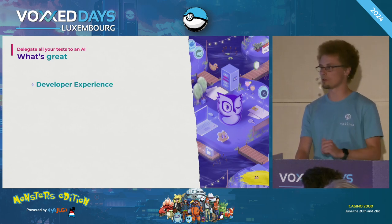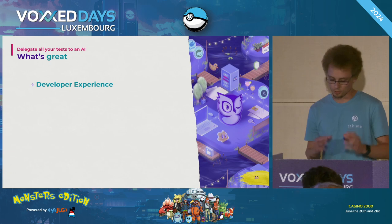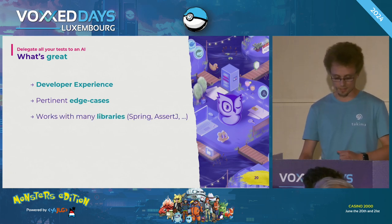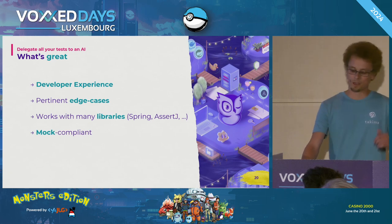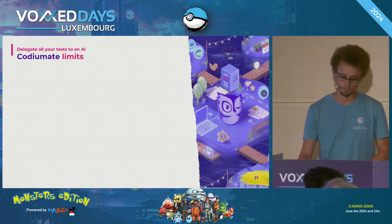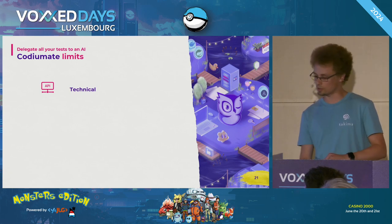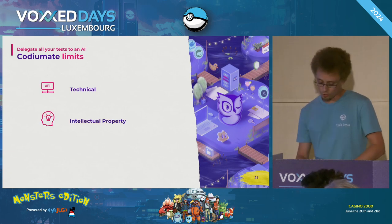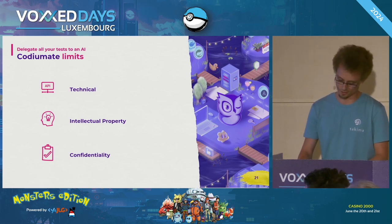What's great about Codium AI? The developer experience: if you configure your shortcuts correctly, you'll get a good developer experience switching between tabs from top to bottom, and you don't leave your IDE to integrate what is generated. With pertinent edge cases for unit and integration tests, it works with many libraries like Spring, AssertJ, and many more. I tested also with Kotlin, with partial support. It is Mockito-compliant, a bit EasyMock-compliant too. It respects code conventions, which leads to effective refactoring. It has some limits — I would have liked to see auto-completion in IntelliJ, for example, which is available in Visual Studio but not yet there. A little word about intellectual property and confidentiality — respect your company and don't send passwords everywhere.